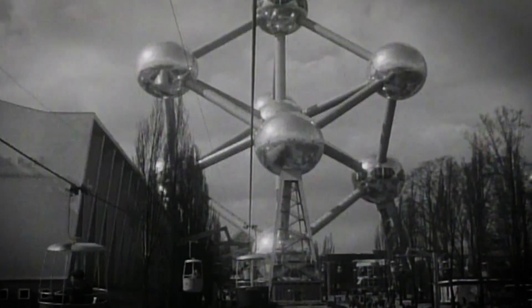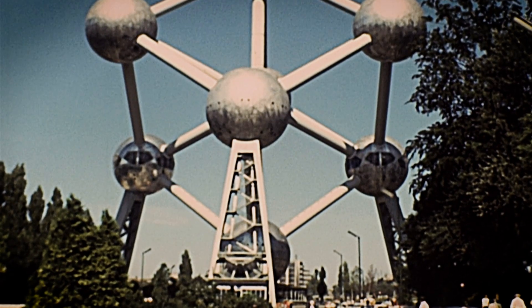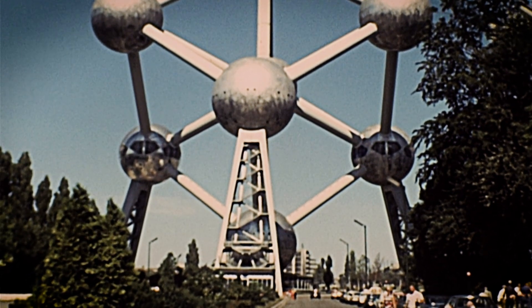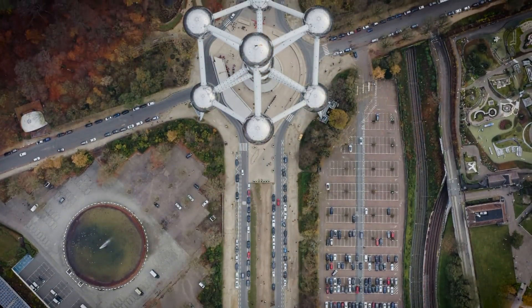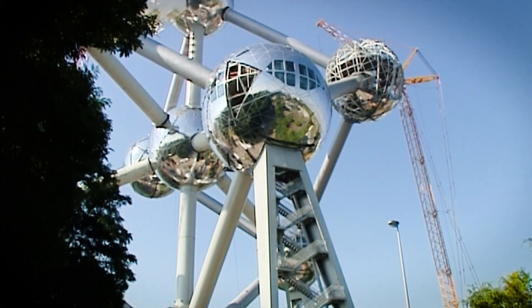Erected in 1958 for the World Expo in Brussels, the Atomium, which represents an iron molecule magnified billions of times, was supposed to have been removed again six months later. However, the people of Brussels could not bring themselves to remove their world-famous landmark, and so in 2005 the Atomium was due for a full refurbishment.